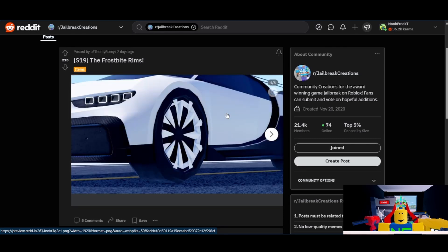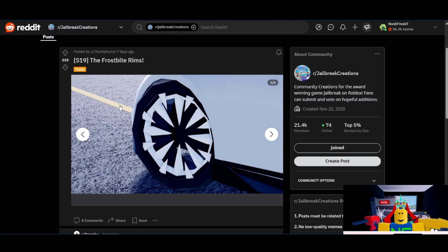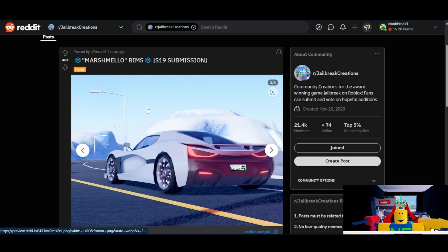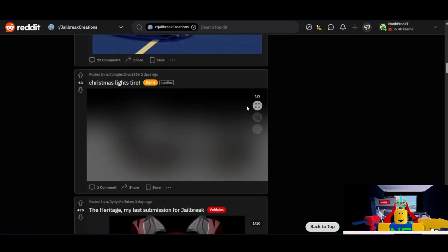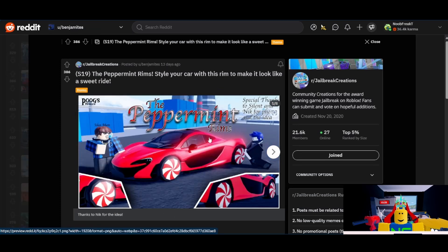We have the Frost Bite rims from Thomy Bomites. I think this will get a 4 out of 10. It's well made and has a good bit of support, but it doesn't overtly fit the theme. Though it is pointy, and the devs might interpret that as being winter-themed, but I don't have high confidence in this one. Last rims we've got are the Marshmallow rims from Yamelst. They'll get a 7 out of 10 from me. They probably have the most support out of any of the rims. It's just that the rim concept itself doesn't really make much sense — holding s'mores over the campfire is more of a summer thing — but it could still work, and it has a good bit of support, so I'm not ruling it out. Overall, none of the rims really stood out to me as guaranteed additions. However, the two I think are most likely to get added are the Frostburn rims from Silent Polarization and the Peppermint rims from Puga.